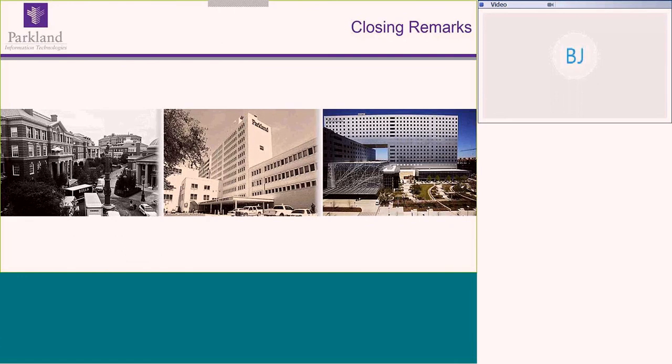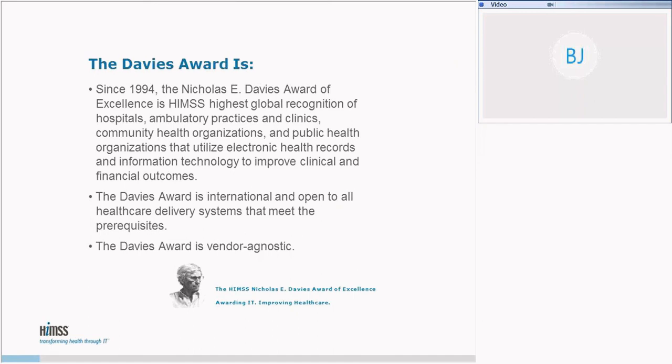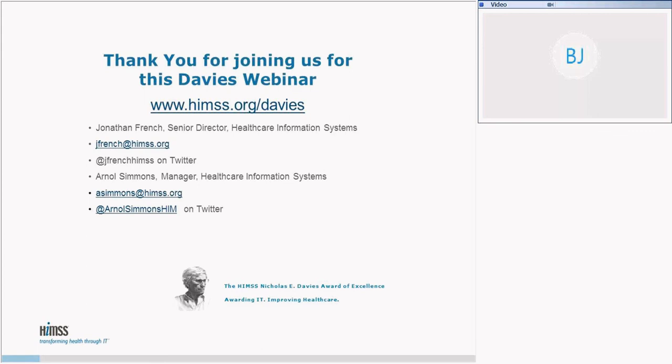Great presentation. You can find this and other Davies Use Case Webinar recordings and information on how to apply for the Davies Award at the HIMSS website — himss.org/davies. You can find more information on the Davies Program, how to apply, and see other use case webinars along with this one.